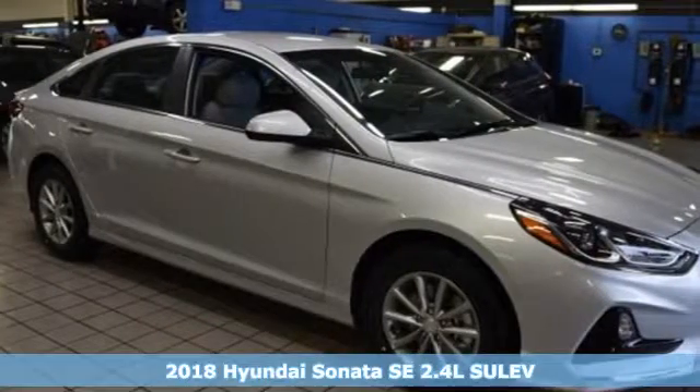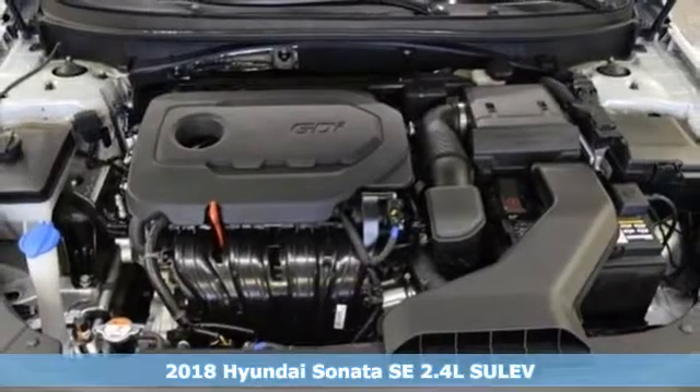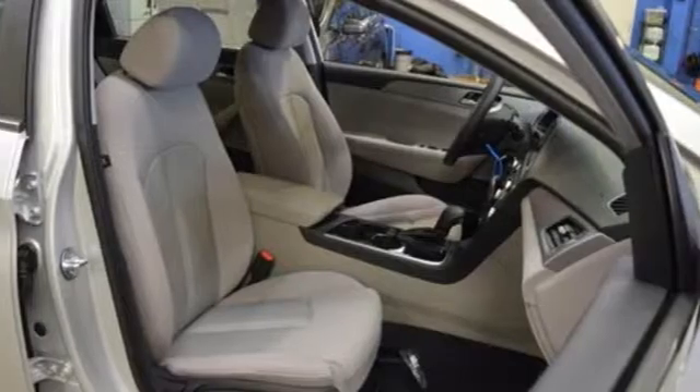Here's a 2018 Hyundai Sonata. Stretch out in style with this Sonata's class-leading passenger space. As a bonus, you also get a comfortable, rewarding ride and top-notch handling.